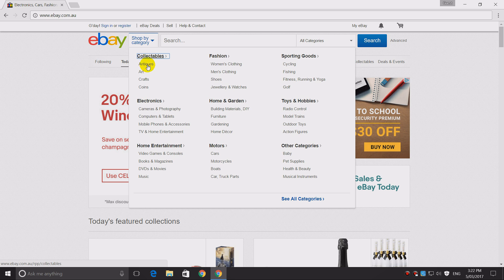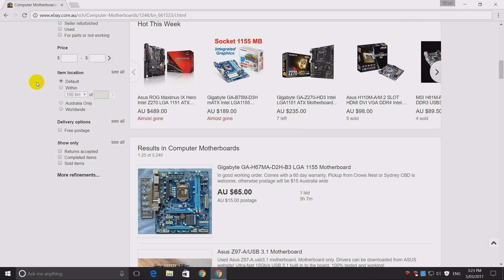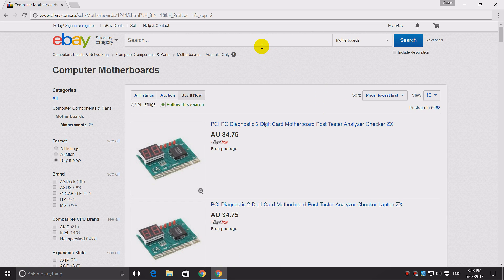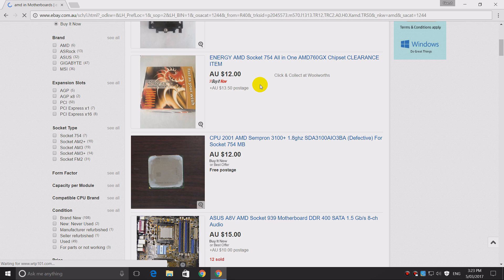So let's change the category to computers and tablets, computer components and parts. Let's look at motherboards first. I'm going to change the location to Australia only and also turn on buy it now, then sort by price. The first item is pickup only, so we can't buy that. But this one — a brand new motherboard for $12 Australian dollars. It's a Socket 754 motherboard with a SIS chipset, so that's what we're going to go with.